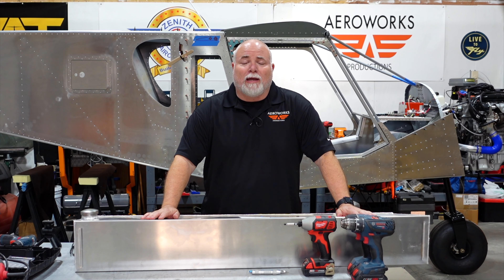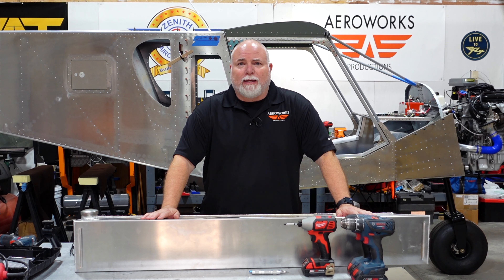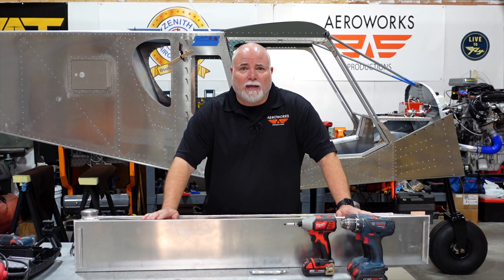Hey guys, Adam back here in the AeroWorks workshop. Where have I been for the last two and a half, three weeks? Well, COVID struck the household, and when you've got six kids and a wife and everybody gets COVID, things come to a halt. Let me tell you, it's not fun. All the kids are doing great, wife's doing okay. I had the worst of it, started about two weeks ago and went through all the symptoms. Yesterday was the first day I was able to get back out in the shop and feel motivated enough to do anything.